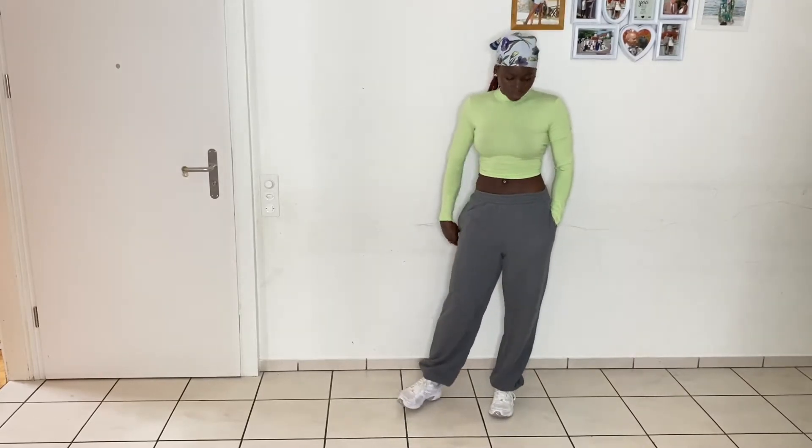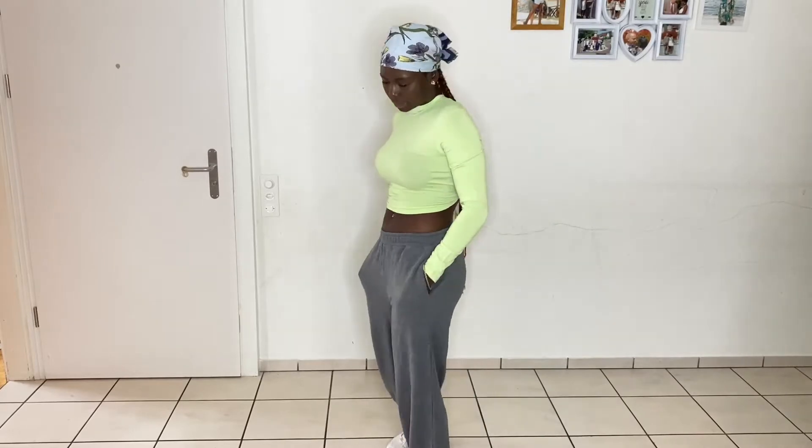Just take a little bag and your sneakers and you're ready to go. Tell me what you guys think about this look — I love it. It just makes me feel young and like a young girl, you know, with this look.